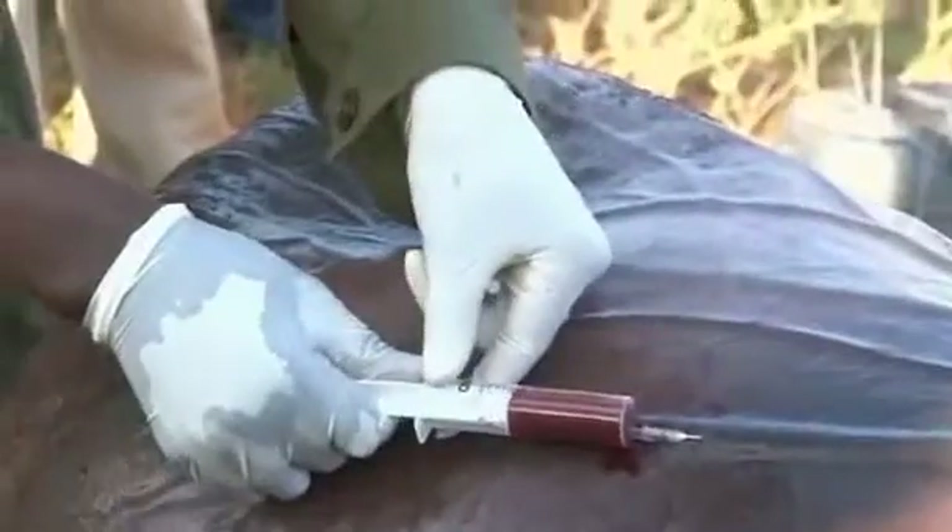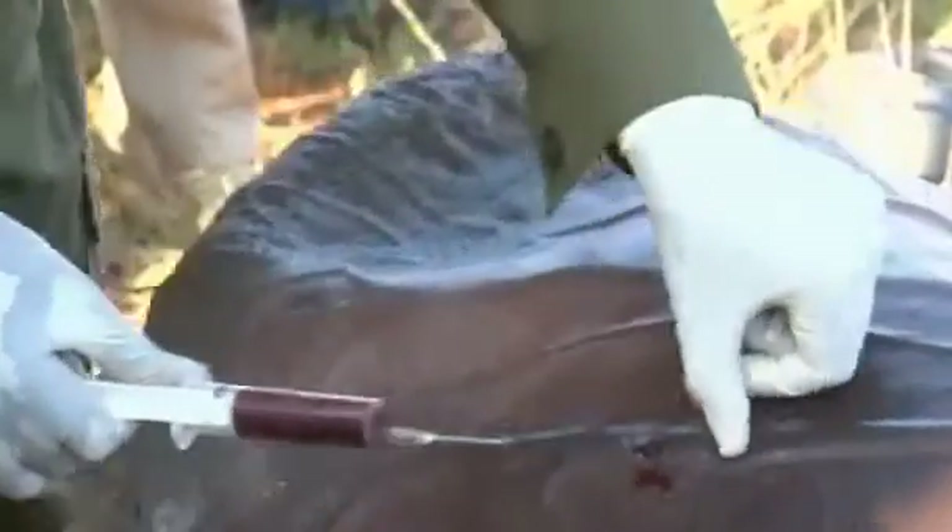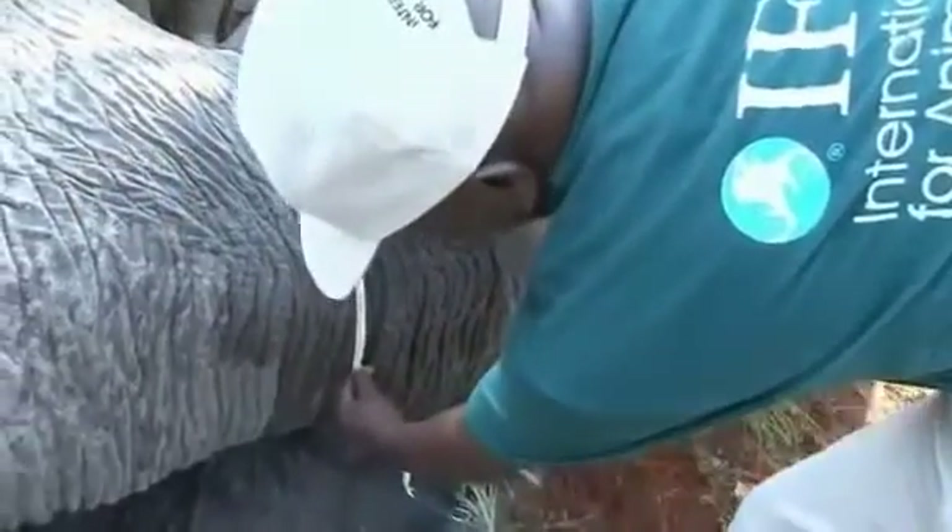Knowing exactly where the animals are, rangers say, will help improve security and fight poaching, and produce better ways to intervene when there are instances of conflict with humans.